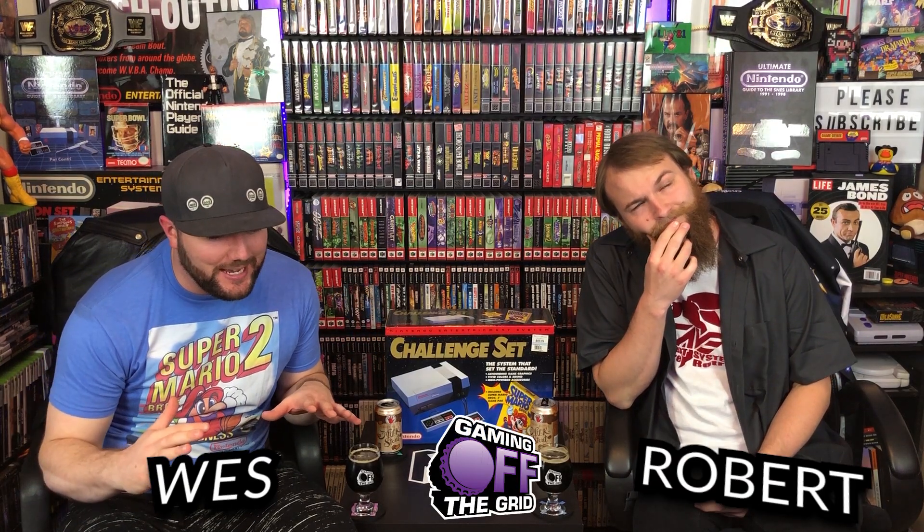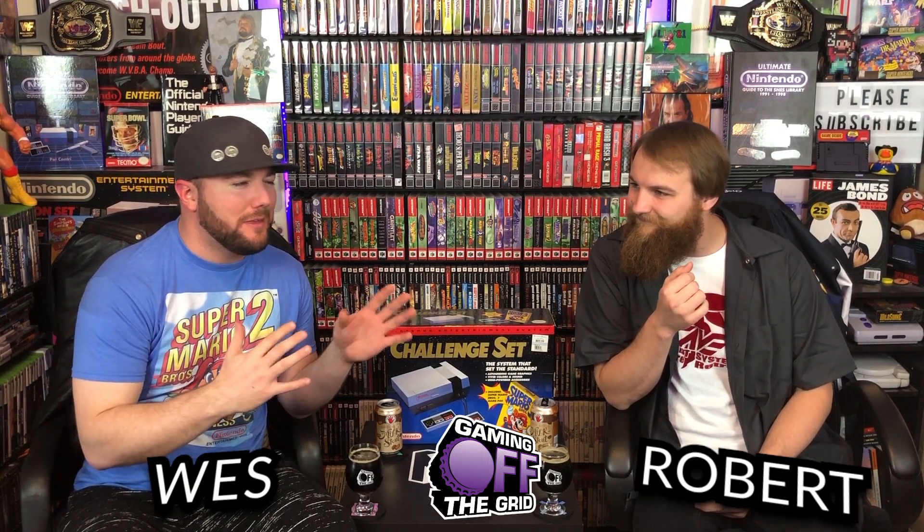It was a typical night after we had shut down the operations here at GOTG Studios. Robert, I think you were in bed probably counting sheep. Yep. I was doing my typical nightly routine, watching MegaDamn29 whoop some ass in whatever game he was streaming, and I was like, man, I gotta get to bed. It's late. So I shut down the stream, switched off the light by my bed, and I'm like, I'm just gonna check eBay real quick. Jump on eBay and I see this complete in box NES Challenge Set.